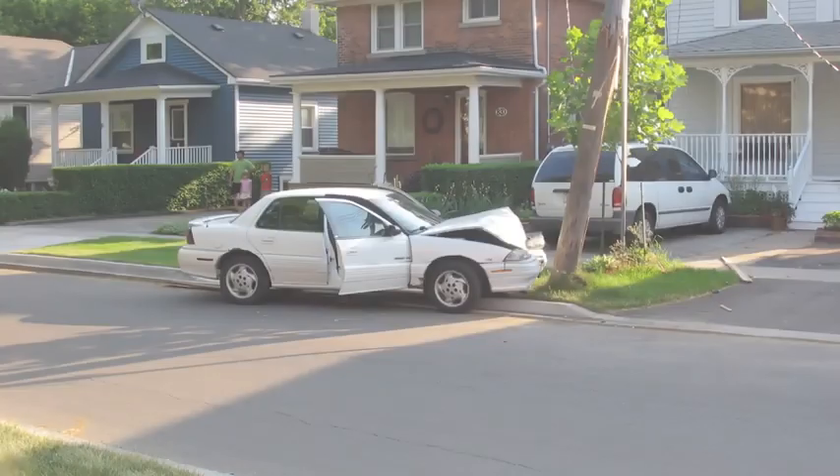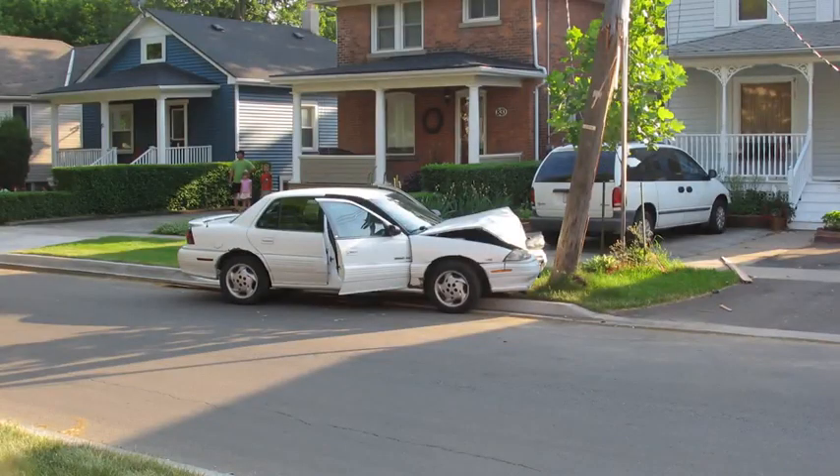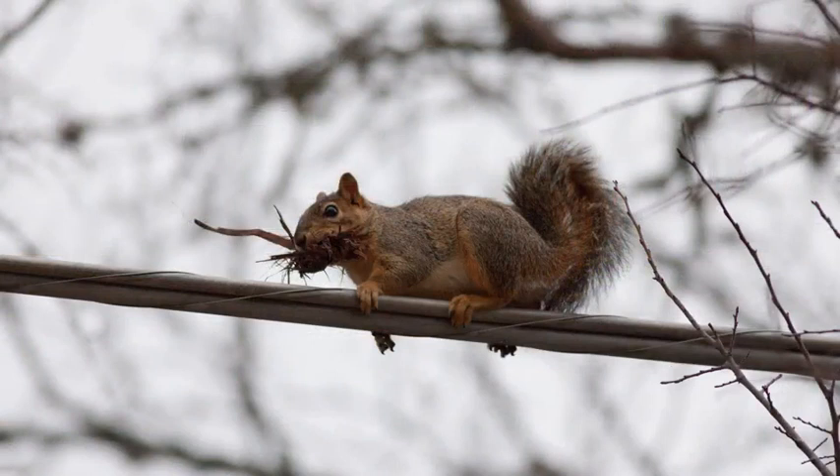Utilities know stuff happens when it comes to reliability. Equipment can fail. Cars, unfortunately, hit poles. And no kidding, squirrels are super cute, but they have been known to take down entire neighborhoods — and those aren't squirrels on steroids, they're just plain old squirrels.